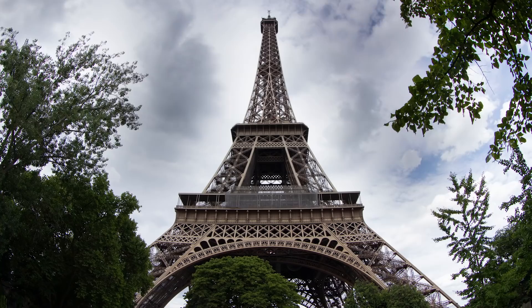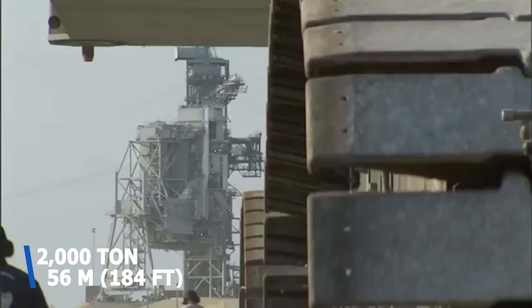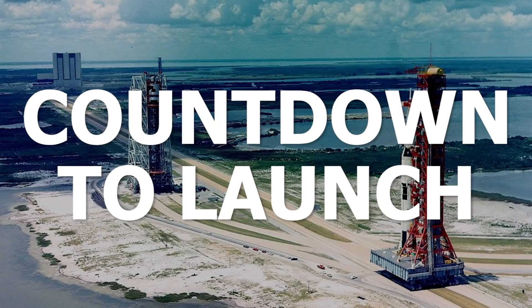That's about a quarter of the Eiffel Tower, or 17 Statue of Liberties without their bases. Size is everything with these monsters, but who can blame them when their most frequent passengers were the space shuttles, which weighed in at a hefty 2,000 tons and measured 56 meters from nose to engine exhausts.